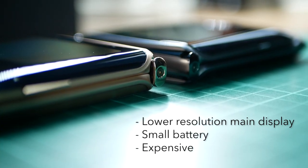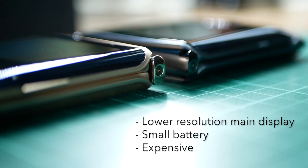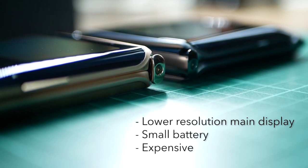For the cons, we got the lower resolution main display, a small battery, and it can be a bit expensive.